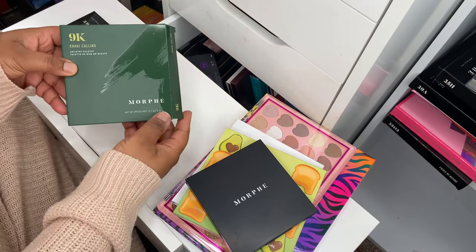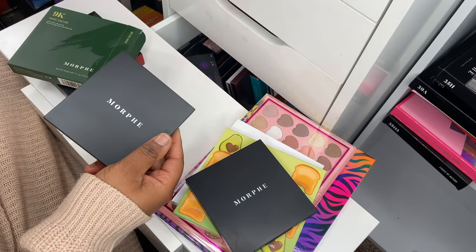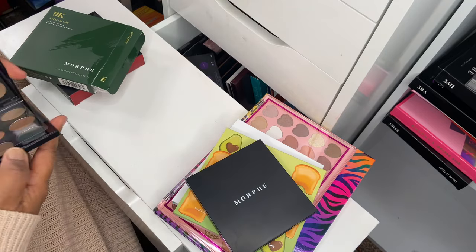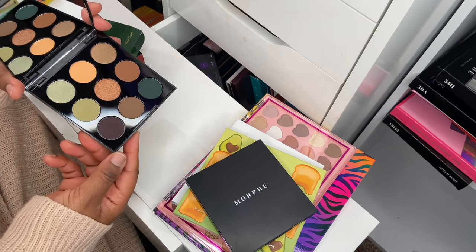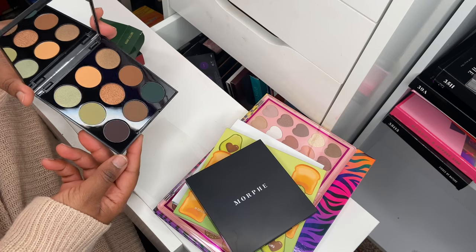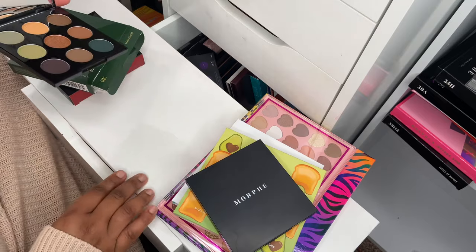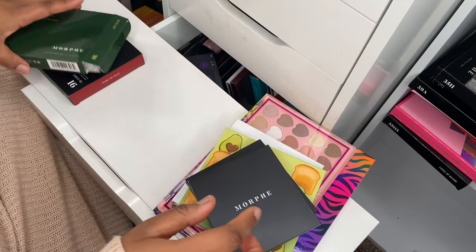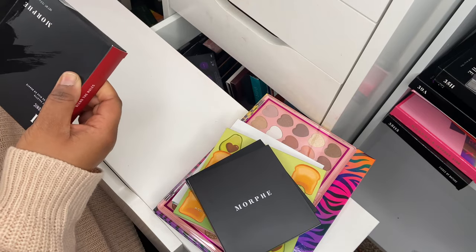Next up I've got the 9K Khaki Karlin palette — this is the one I preferred over the Huda Beauty Khaki palette. It is a green color story but it's not all green — it's got some complementary brown shades that will make stunning eye looks. I really love these nine-pan palettes, they're so easy to use.